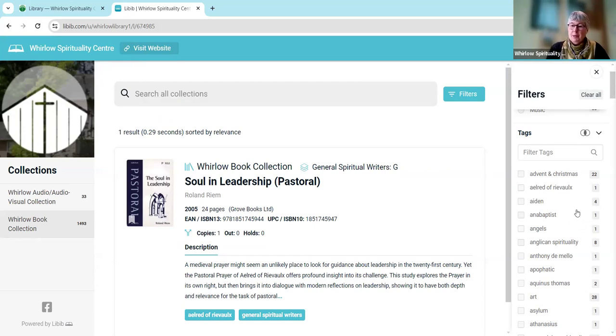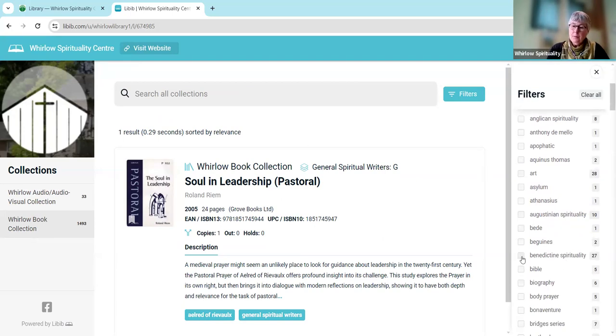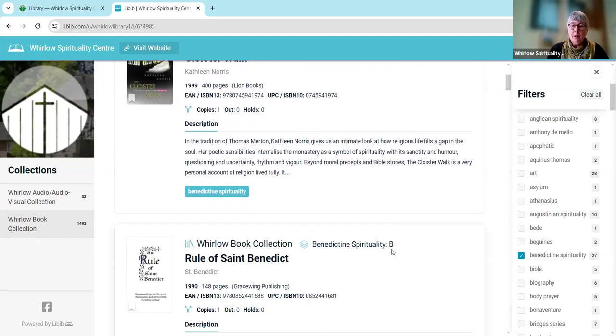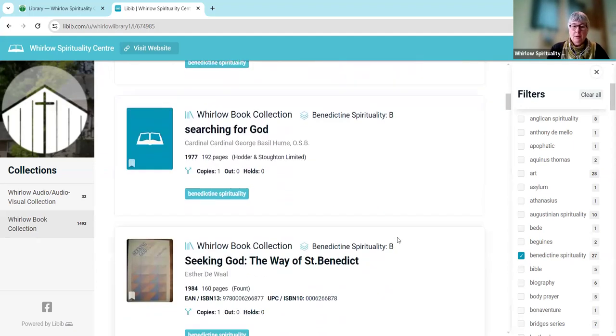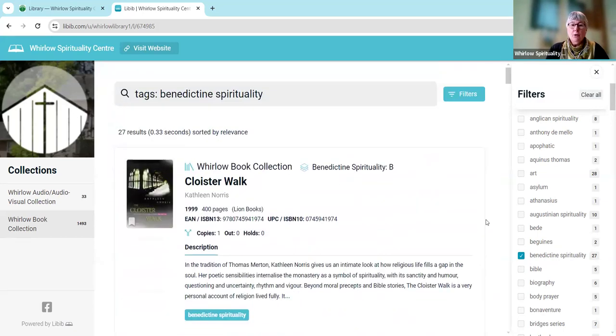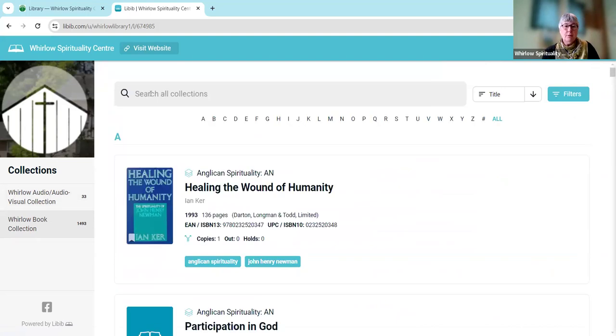If we were looking for something a little more general, we might go down to Benedictine Spirituality. If we click on that we'll see there are 27 books there. Many of these will be categorised in the library under Benedictine Spirituality and you'd look for them under B, but there may be some which come into one of our other collections, perhaps general spiritual writing, but would also be classified as Benedictine Spirituality. We can clear the tags and if you happen to know the book you want, you can also search for it by name.